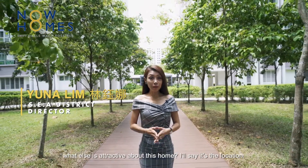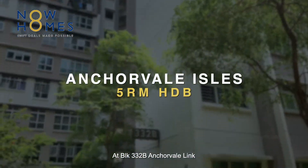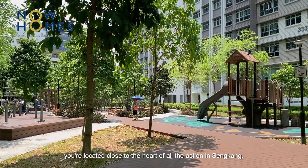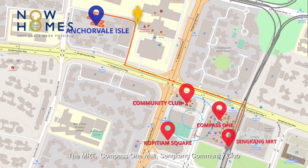What else is attractive about this home? I'll say it's the location. At Block 332B Anchorview Link, we are located close to the heart of all the action in Sengkang. The MRT and Compass 1 Mall